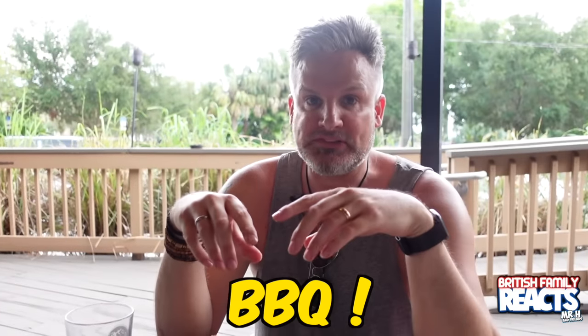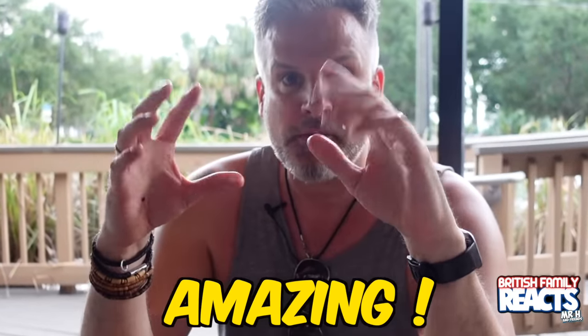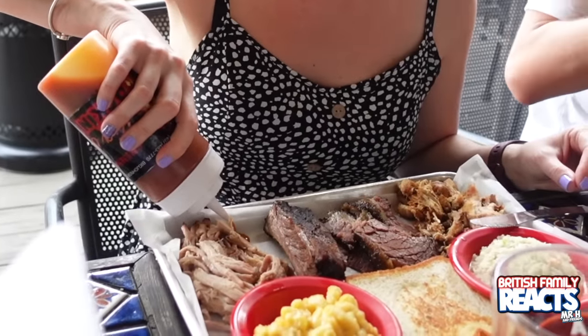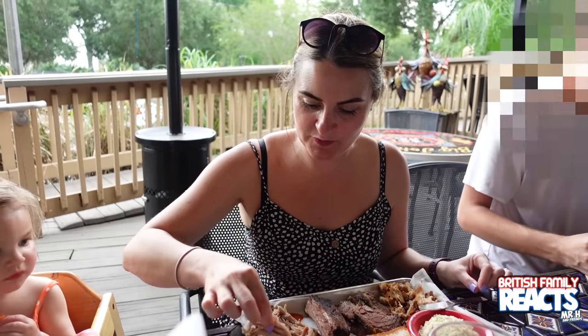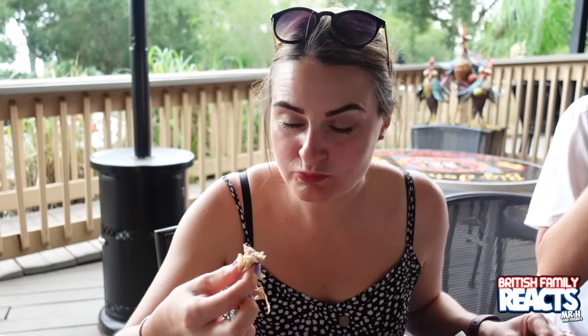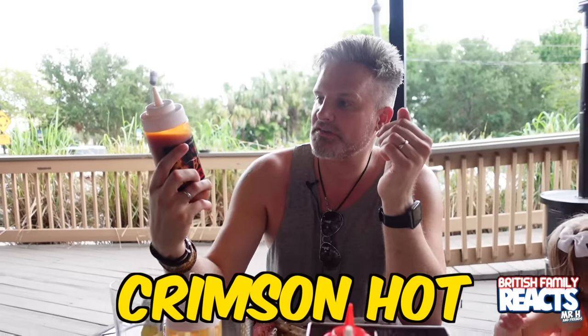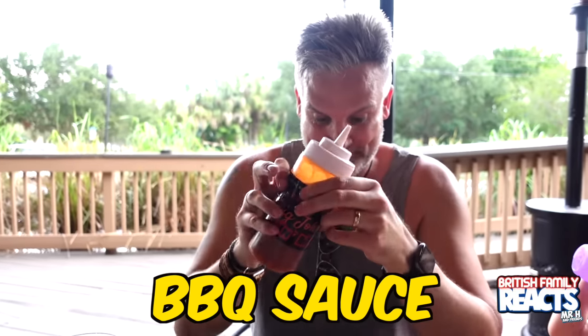It's our first southern barbecue - absolutely amazing! I'm going to go for a bit of Crimson hot sauce. I don't know what it's going to be like - it might be hot.